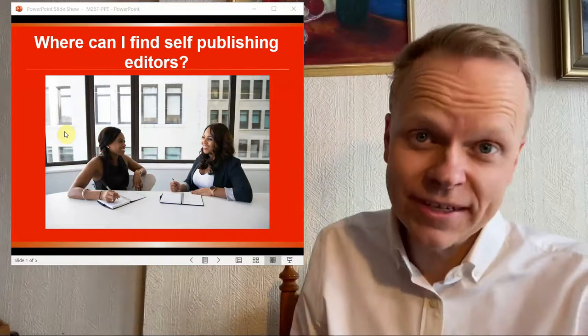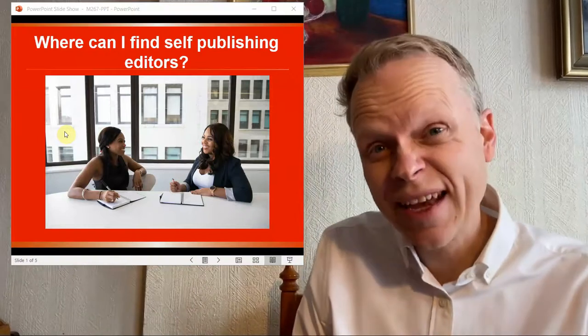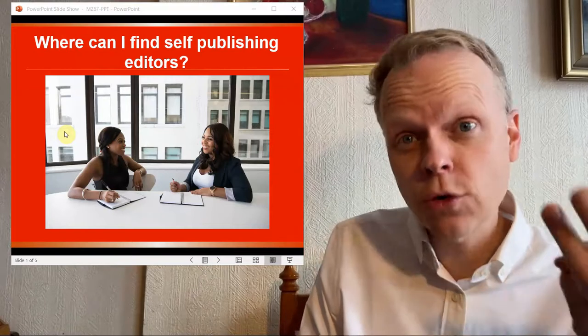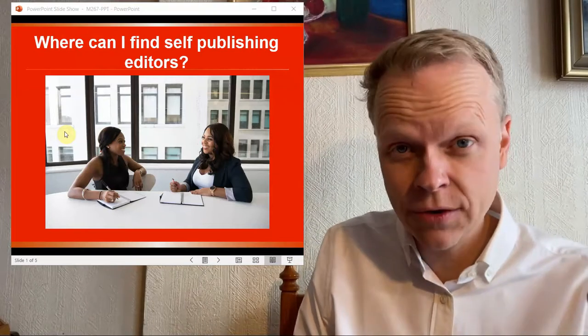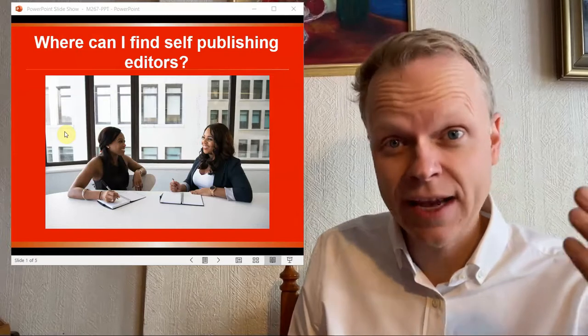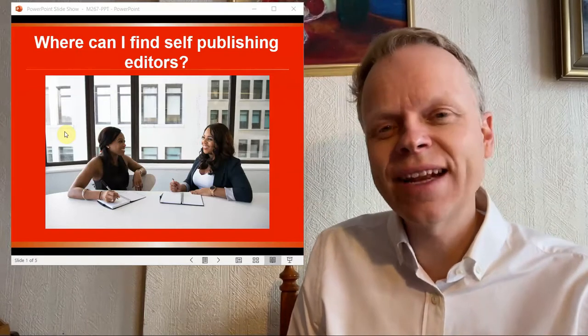Hi, all you SPMEs out there. Today's topic has three points and you're going to want to stick around because the third point is going to save you some money and time when it comes to getting your books edited. So let's get into it.